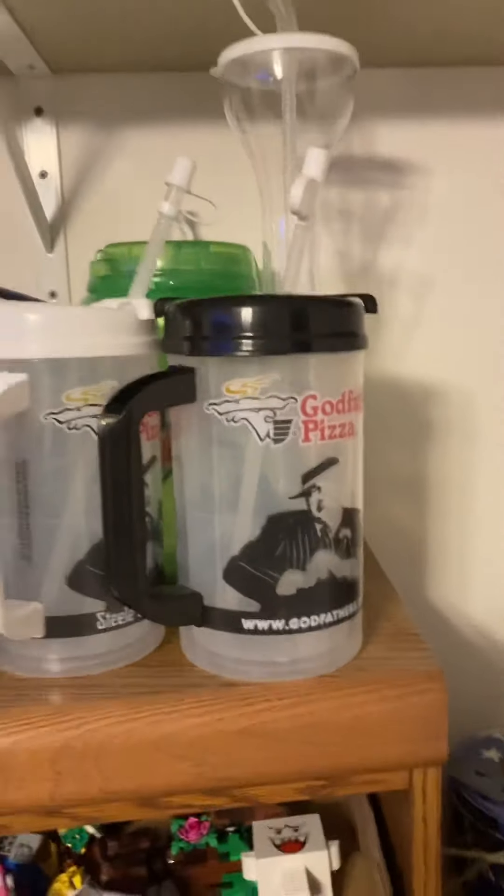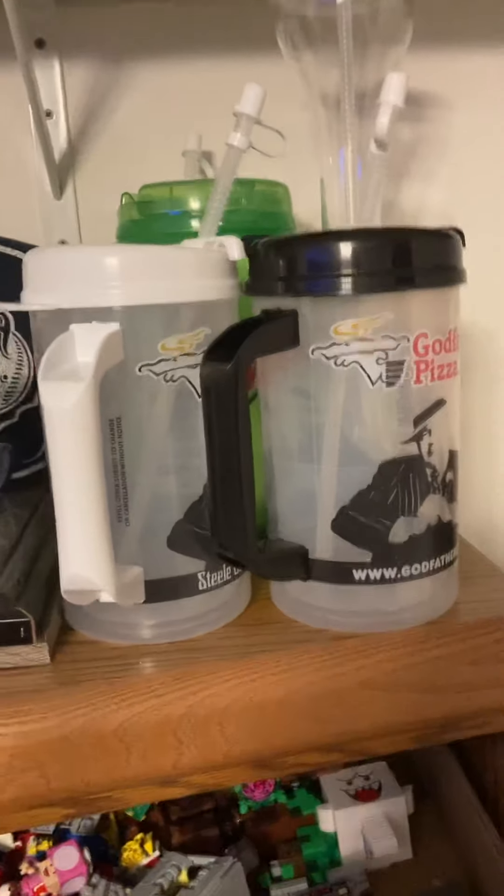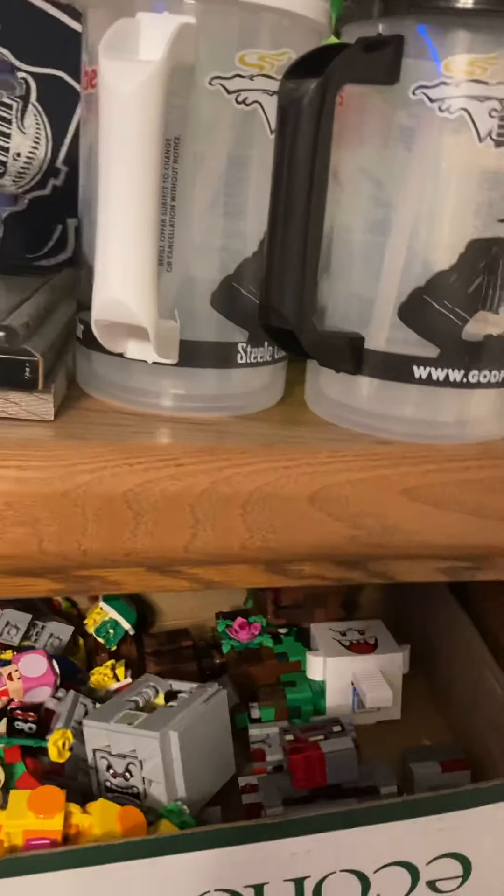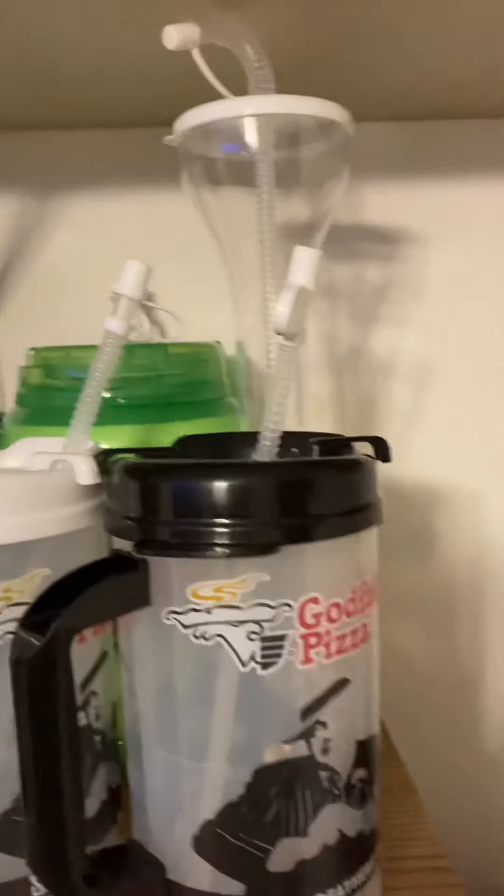Up here are some collectible refillable cups that I got — two Kappa mugs, and a big Mountain Dew one hiding back there. And this one I got out of the bowling alley during graduation.